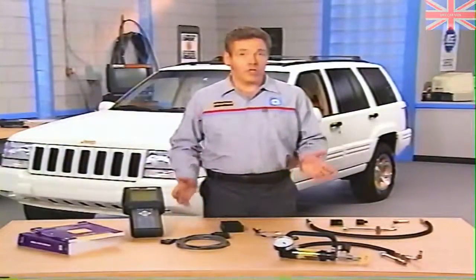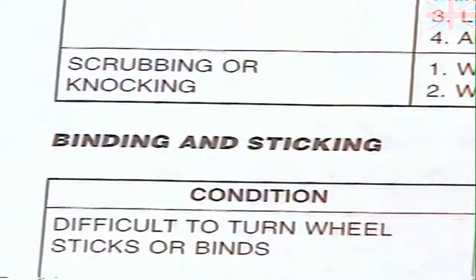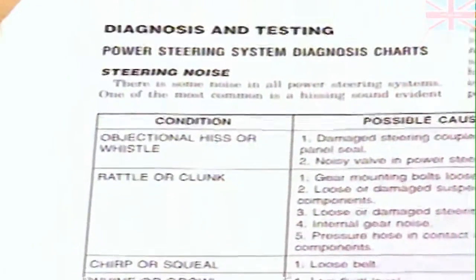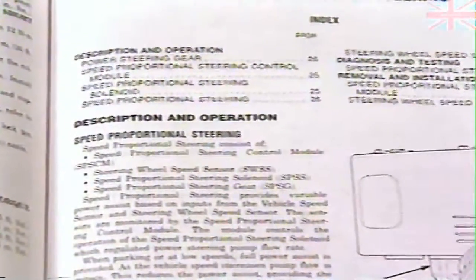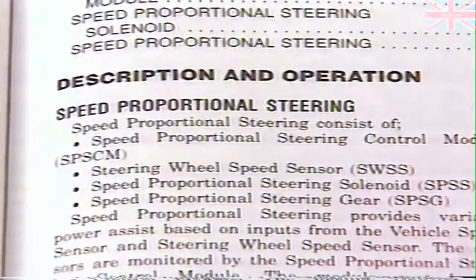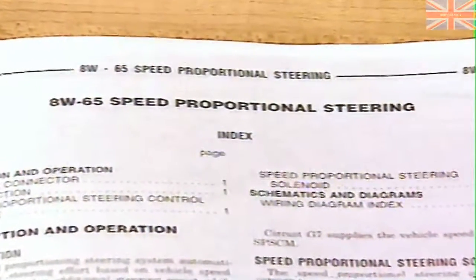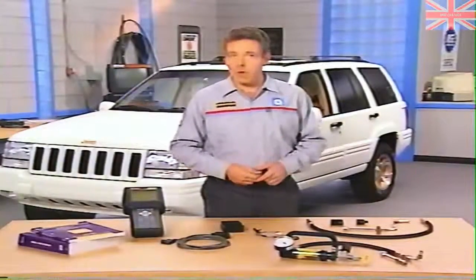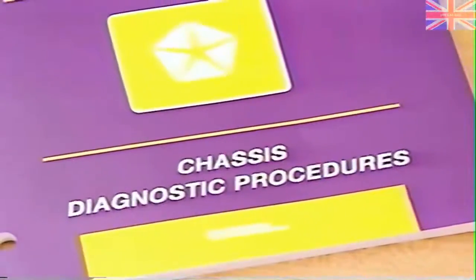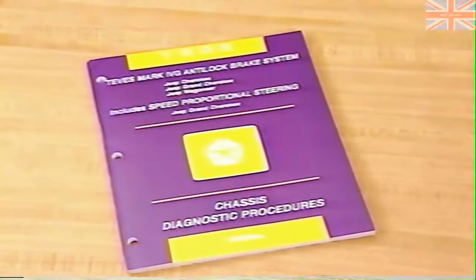The first step in troubleshooting a steering concern on a vehicle equipped with speed proportional steering is deciding whether SPS is even involved. Symptoms such as excessive noise or binding or sticking steering are probably caused by the basic power steering system — you can troubleshoot these using Group 19 in the service manual. Group 8W65 contains information about the electronic and electrical components. For diagnostic procedures specific to the speed proportional steering system, you'll need the Chassis Diagnostic Procedures Manual, which contains diagnostics for TEVIS Mark 4G ABS on Jeep vehicles and the SPS system on Grand Cherokee.